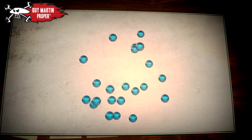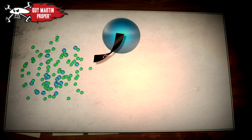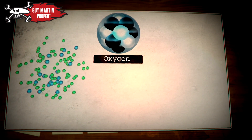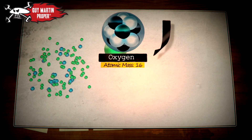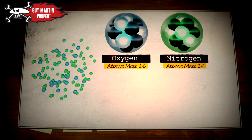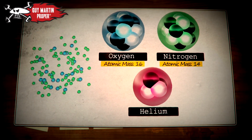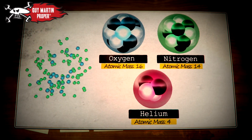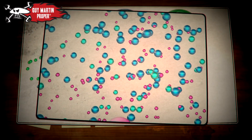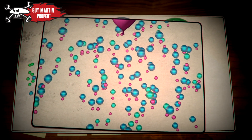Air is mostly made up of two elements: 21% oxygen and 78% nitrogen. An oxygen atom has eight protons and eight neutrons, giving it an atomic mass of 16. A nitrogen atom has seven of each, giving it an atomic mass of 14. Helium, though, has just two protons and two neutrons, giving it an atomic mass of just four. Air molecules therefore weigh around eight times more than helium and will always sink downwards, pushing an airship up.